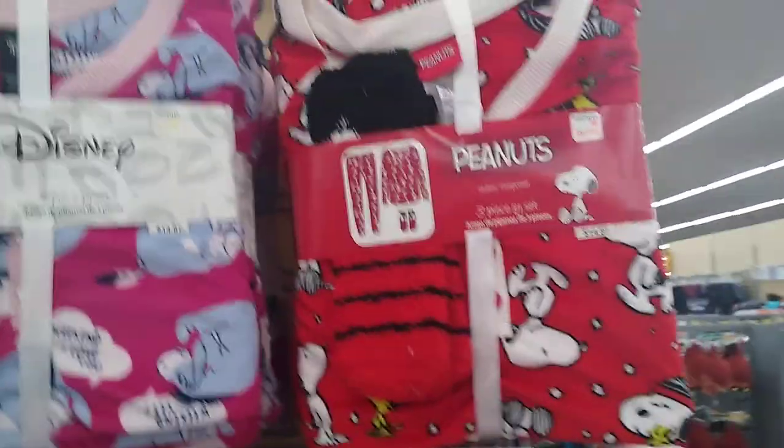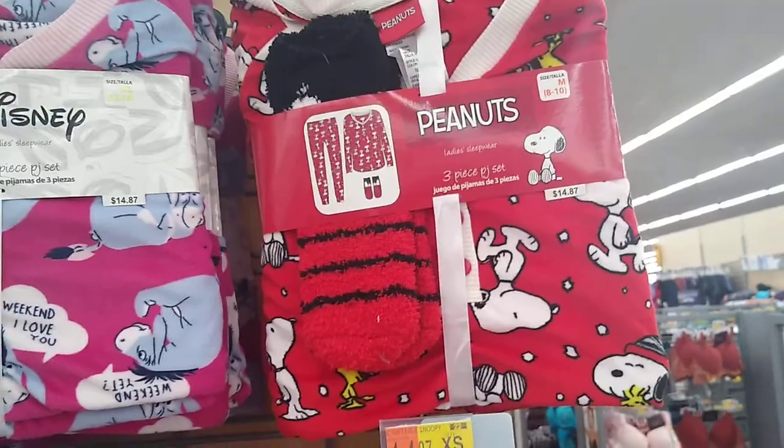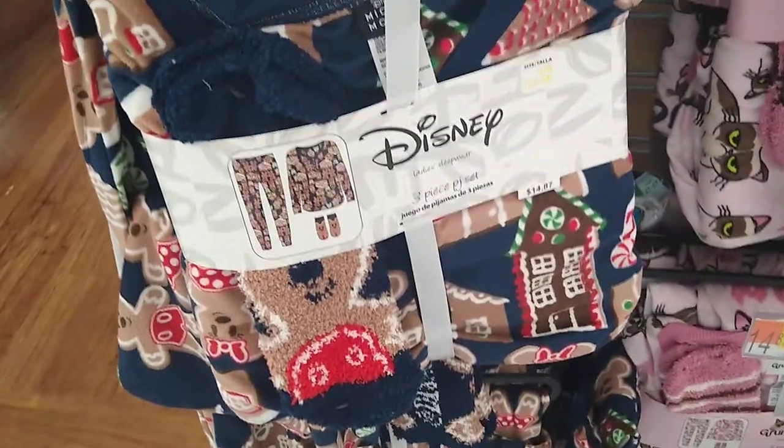Now we also have, for you Peanuts fans, $14.87. As you can see, the Snoopy — very cute — the three-piece with the socks. You have the Grumpy Cat and also the Gingerbread set. This is cute — $14.87 as well.